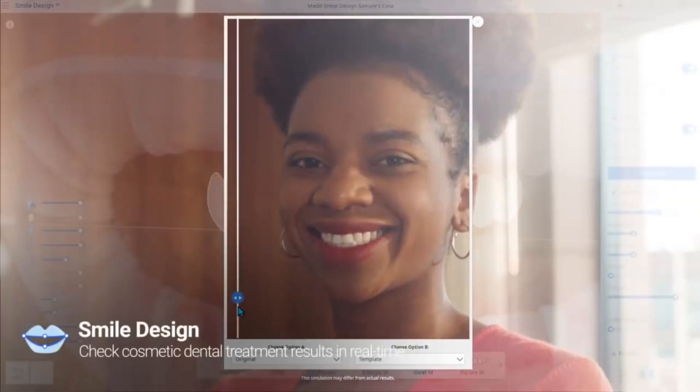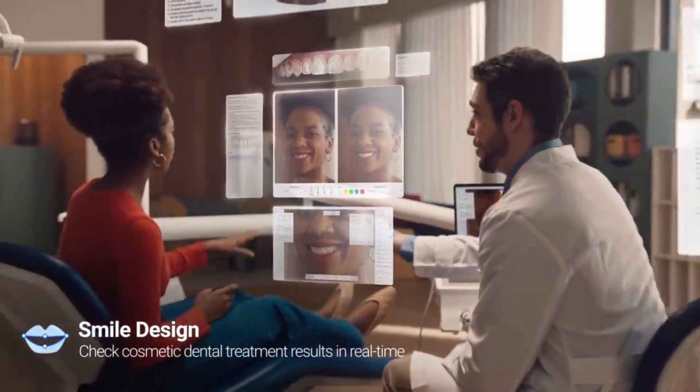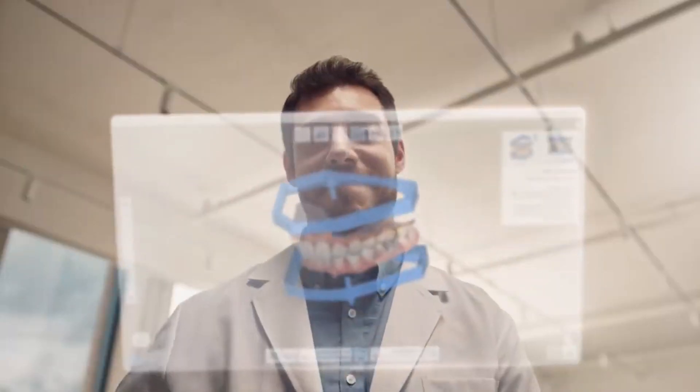How is it? Does it look good? We got this. Your patient can see their smile right away. They will love it. Same day restoration is in your hands.